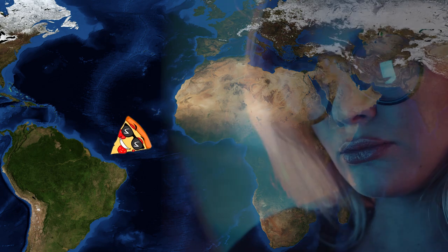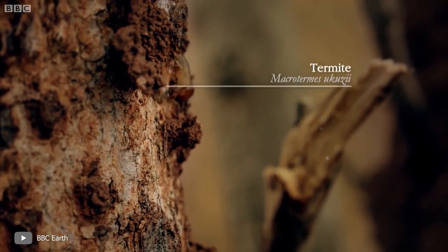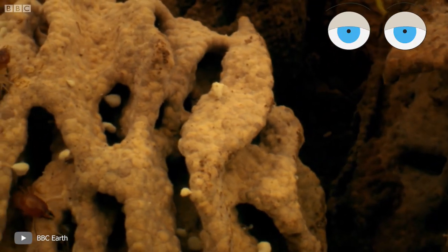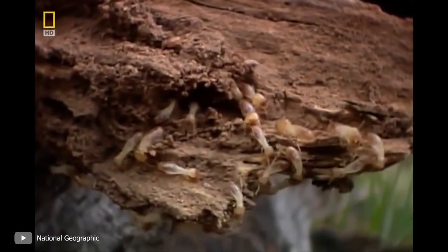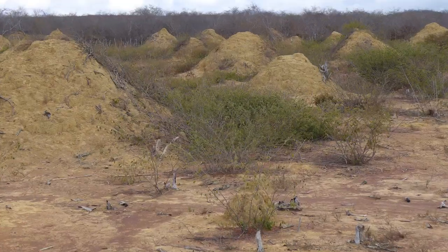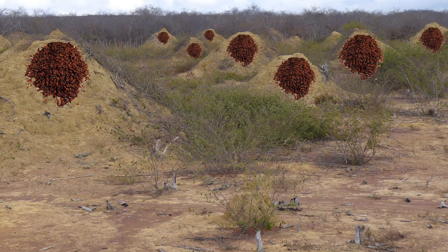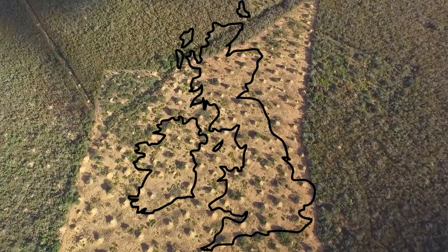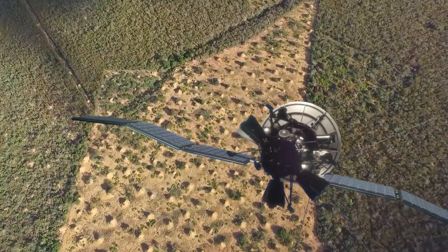Let's return to Brazil to look at another amazing structure — actually, several structures at once. This time I'm talking about termite structures. Termites are also called white ants, but despite that name, termites are not ants, though they are similar in lifestyle. About three years ago, scientists discovered a huge area of regularly spaced, still-inhabited hill-like termite mounds in northeastern Brazil. How huge? All the termite mounds cover an area the size of Great Britain — one of the largest structures ever built by insects. The termite mound complex can even be seen from space.